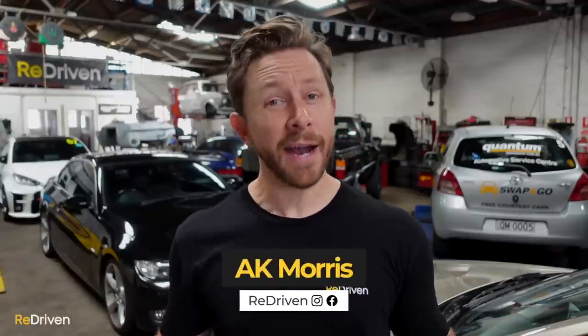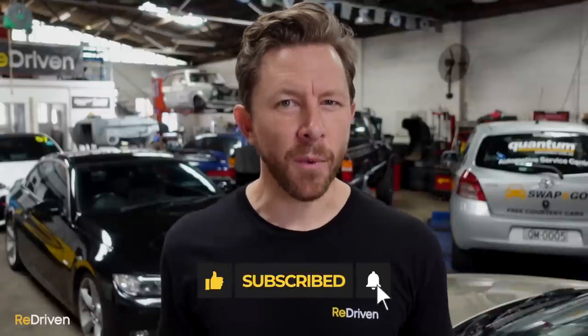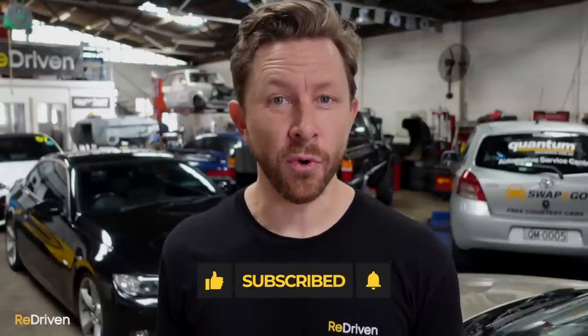G'day and welcome to Redriven. Because you guys asked for it, welcome to part two of our top five underrated performance cars under $15,000 list. Now we're assuming that you've seen part one, hence why you're watching part two at all. But if you haven't seen part one, hit pause now and click on the link — that's part one, and it explains all of the rules.